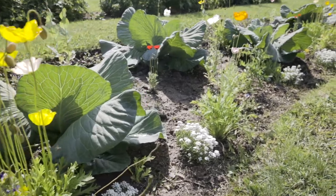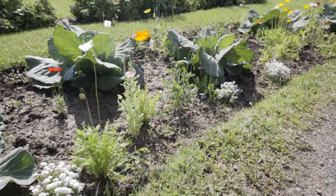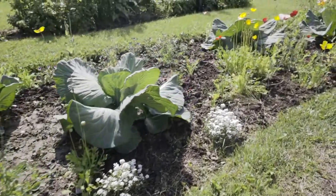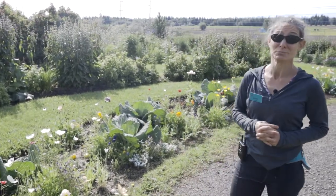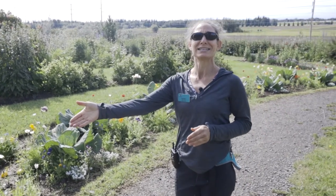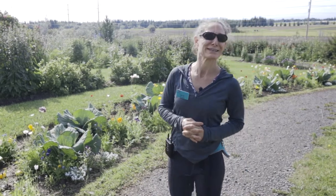Every year we have our giant cabbage bed. Giant cabbages are one of the things that tourists love to see, so every year we accommodate that. This is one exception in our display garden that is not a designed plant community per se. Our giant cabbages aren't quite giant yet but they will be in a few months, so come and visit us.